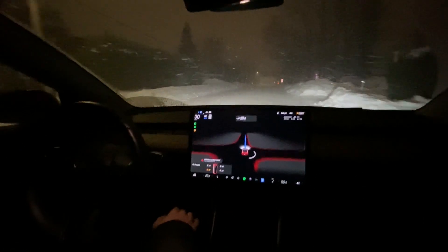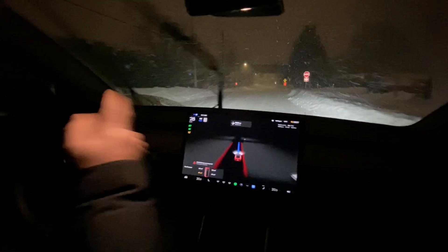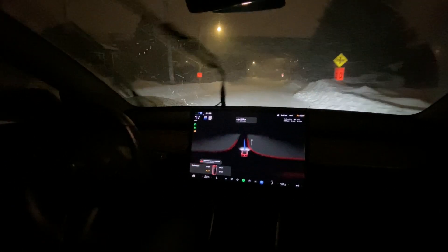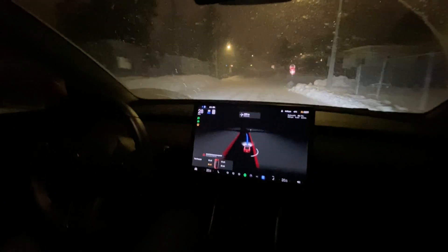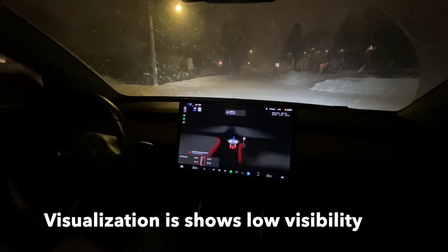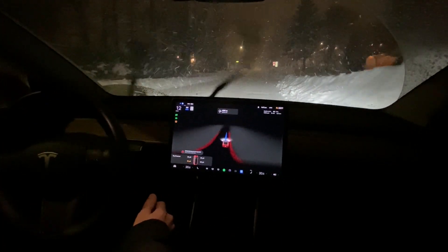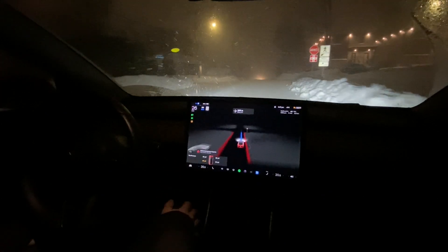Good job Tesla. There's some construction here for what we call the REM - it's like a high-speed light rail. This is the end of the station in Deux-Montagnes, Quebec, which will eventually provide direct transport to downtown Montreal. What I've been noticing is that every time the car accelerates from a stop, it does so very cautiously and slowly, which is actually a good thing because my car has a tendency to slip. When it does slip, FSD deactivates and probably won't come back, so we'll see how far we can go.